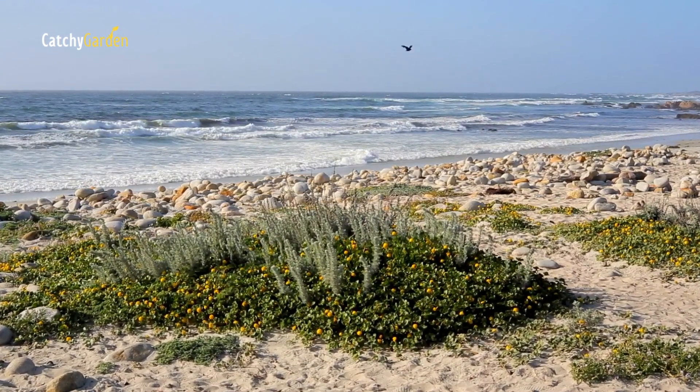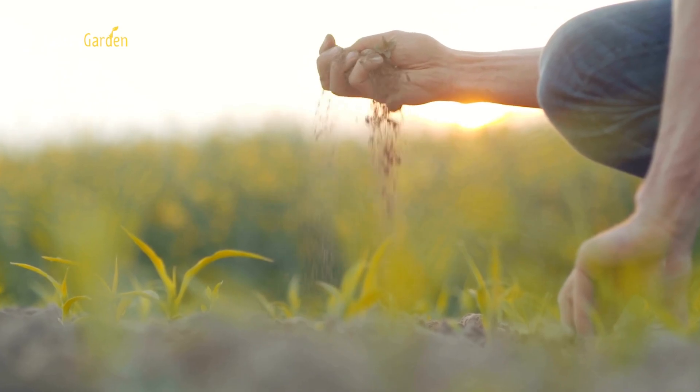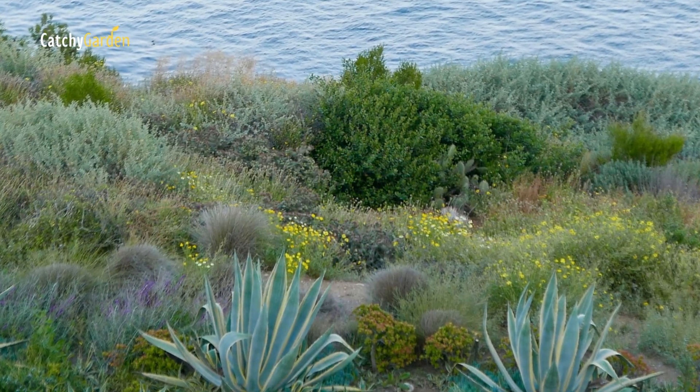Coastal regions present unique difficulties for gardeners. Soil near the shore is sandy and drains quickly, but it's very salty and becomes much saltier when it's frequently inundated.